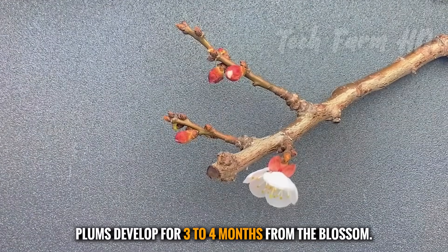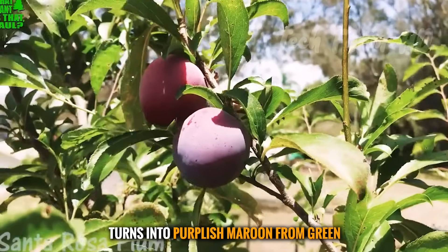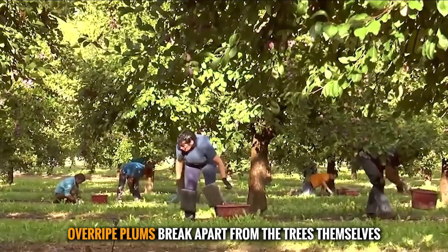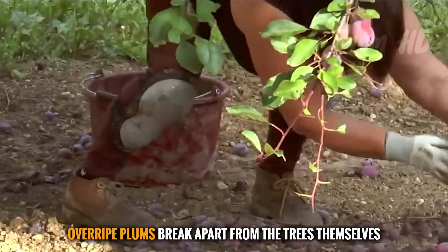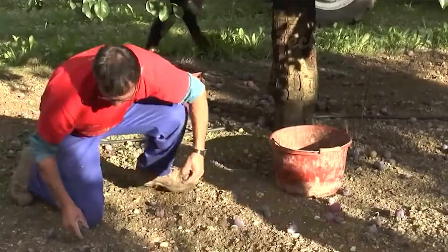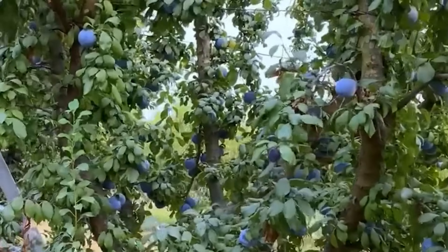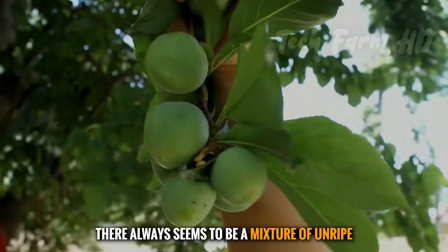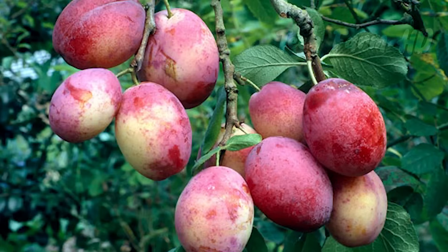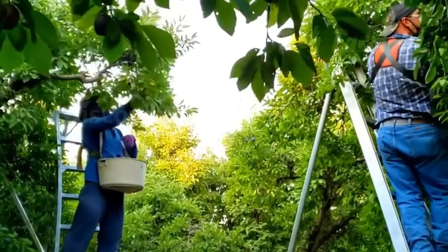Plums develop for three to four months from the blossom. They're picked when fully ripened and their color turns into purplish maroon from green. Overripe plums break apart from the trees themselves. However, other ones are plucked within two weeks. There always seems to be a mixture of unripe and ripe fruits on plum trees. Usually, the plums don't get better after they're ripe, so you have to pick the plums from the same tree many times.